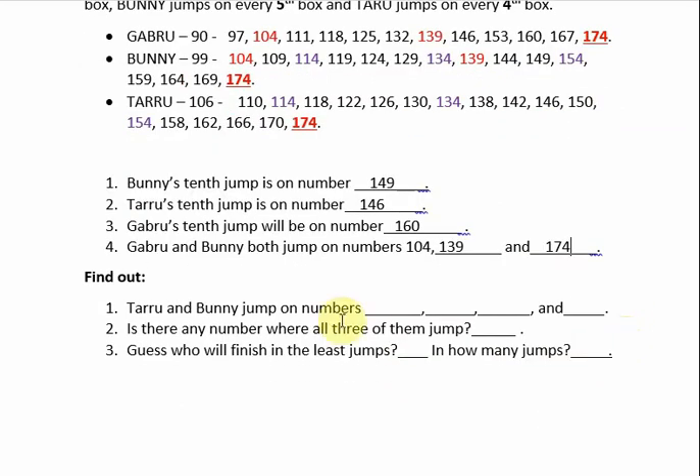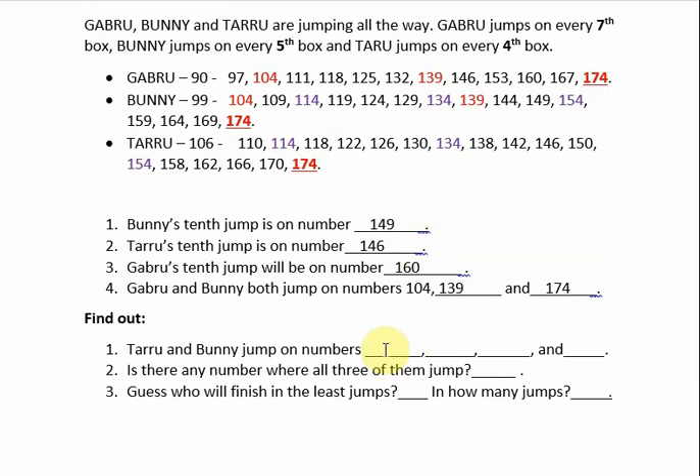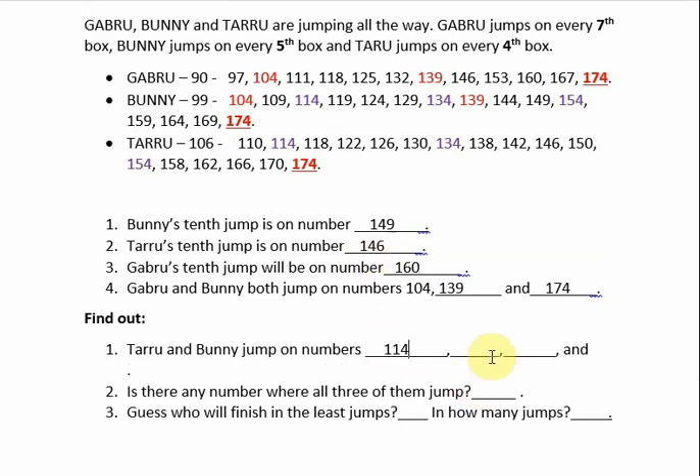Next, find out which numbers Tyro and Bunny jump on together. Tyro and Bunny also jump on some common boxes — I have highlighted them here. 114 is common to both, next is 134, then 154, and the last one is 174. So Tyro and Bunny jump on boxes 114, 134, 154, and 174.